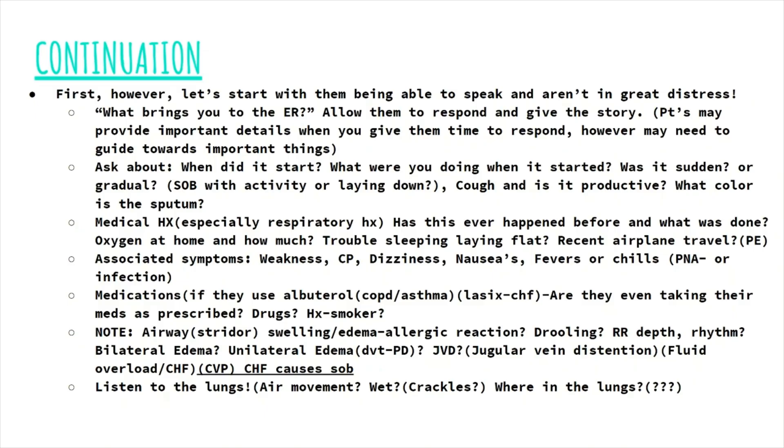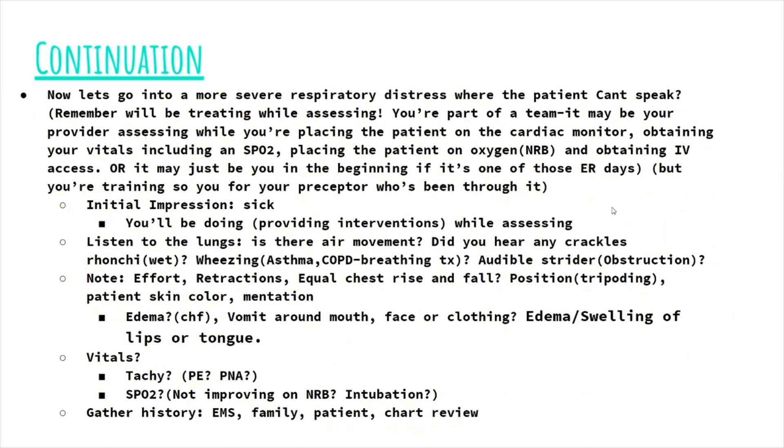Now let's go into the assessment of a patient with severe respiratory distress who can't speak to us. Remember that you will be treating while you're assessing — you're part of a team. So it may be your provider assessing while you're the one doing and implementing the interventions: placing the patient on the cardiac monitor, obtaining vital signs, placing the patient on oxygen, obtaining IV access, et cetera.